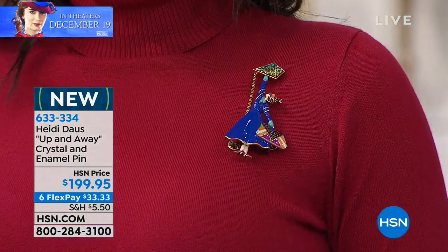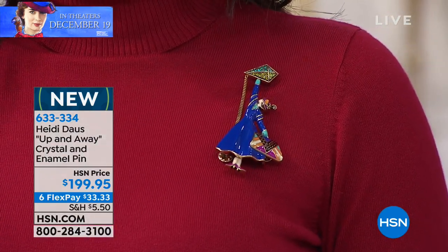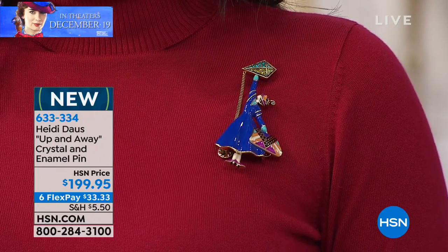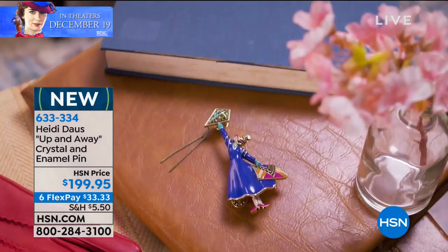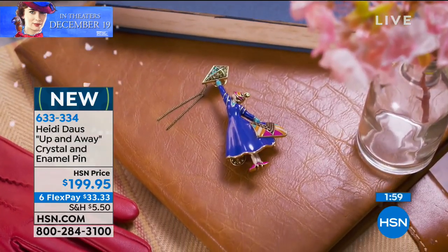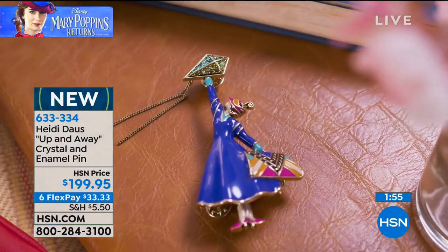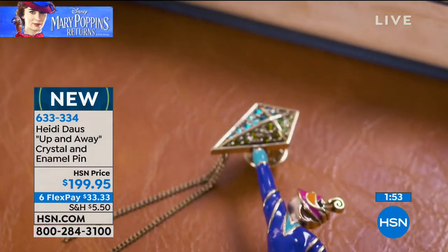It's really the iconic likeness of Mary flying through the air with the kite and her carpet bag. It's so wonderful — the closer you get, the more you will see. This is a collectible that you will have for a lifetime, and it is so very, very special.